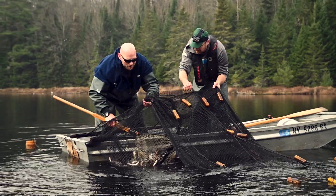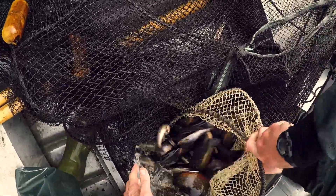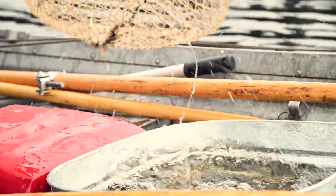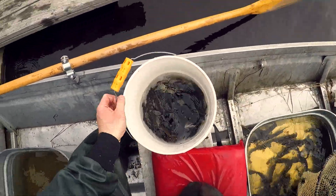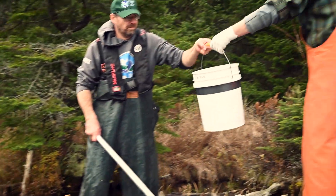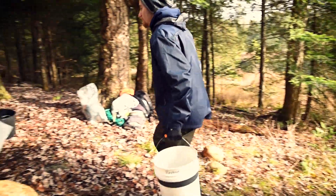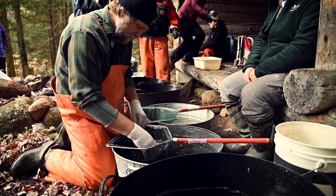Staff retrieve the fish from the trap nets and bring them to shore. They are then separated into many tubs by sex and readiness to spawn.